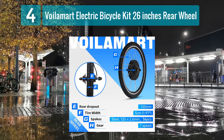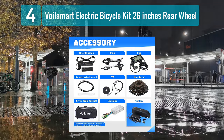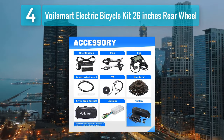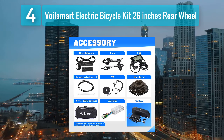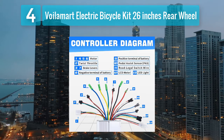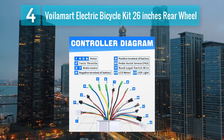The kit includes a basic LED display showing speed and battery level, and a twist throttle for easy acceleration. Brake levers with motor cutoff enhance safety during rides. The 26 inch rear wheel ensures compatibility with a wide range of standard bikes, and the kit comes with all the necessary components for a straightforward installation.